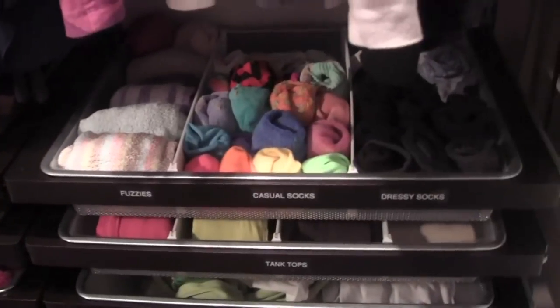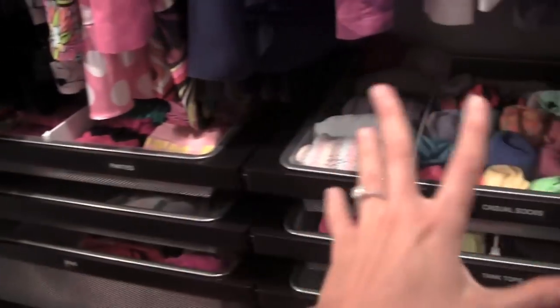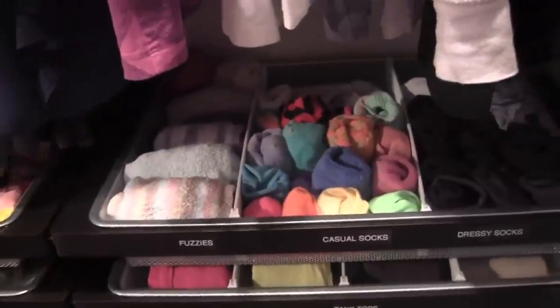So I'm going to show you guys these four drawers right here, and let me just give you guys a quick background. All these drawers are made by Alpha from the Container Store. I'm obsessed with Alpha — I have Alpha in nine spaces in my house.